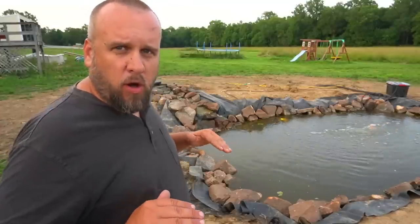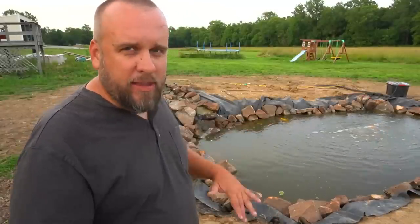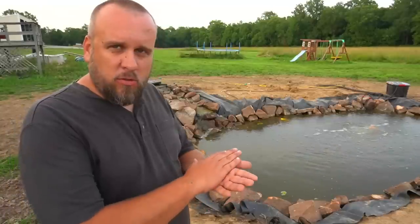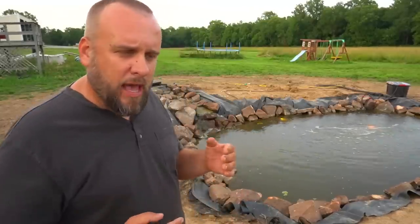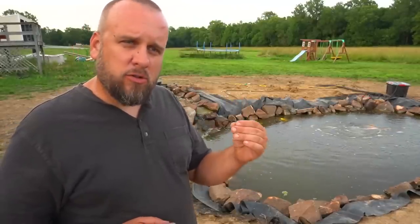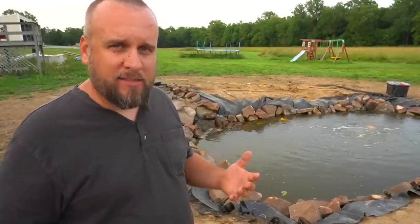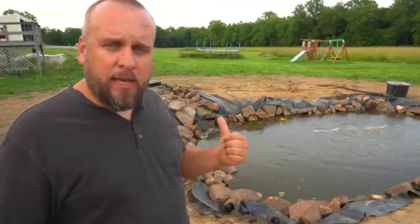Currently, the water on my waterfall is running under the rocks and not giving the effect it's supposed to. The solution is to use a waterfall foam in between all the rocks, but I haven't been able to do that because when you put the foam in, it needs 48 hours to stay dry, and we've had rain in the forecast. I'm going to shut this off right now, let it dry, and then foam it in.